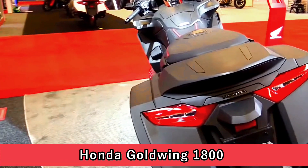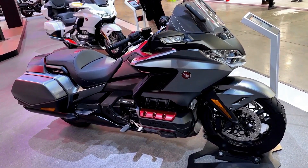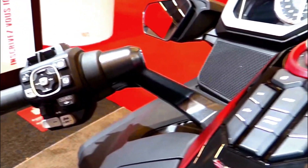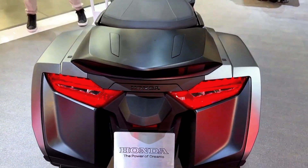The Honda Goldwing is a legendary touring motorcycle that has been a favorite among long-distance riders for decades. Known for its powerful engine, comfortable ride, and numerous amenities, the Goldwing has become synonymous with luxury touring.